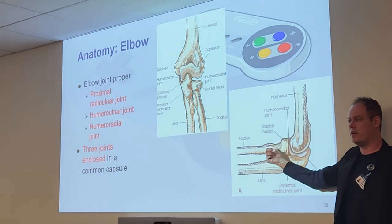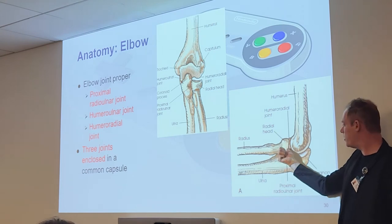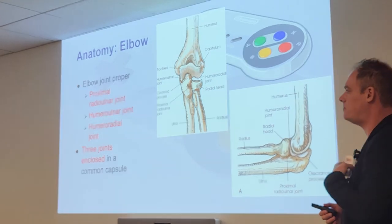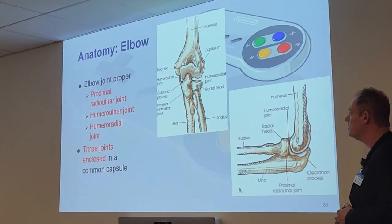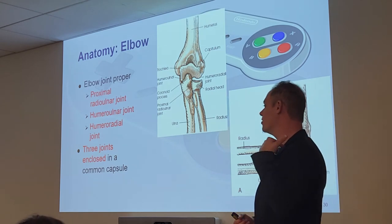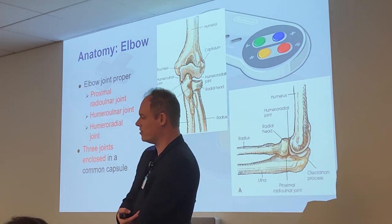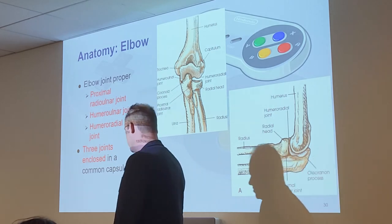Here are those joints we talked about: the proximal radial ulnar joint, the ulna, the radius, and the radial head and neck. Note: don't confuse the coronoid process here at the elbow with the coracoid — the coracoid is in the shoulder. Someone naming these anatomy terms did a really good job of making things confusing.